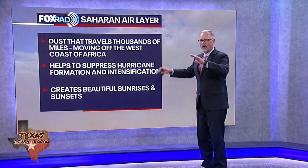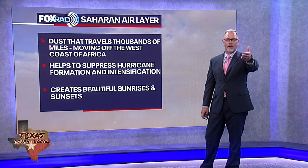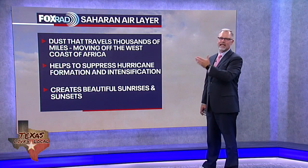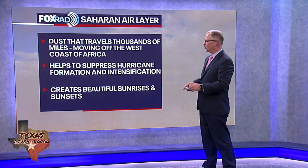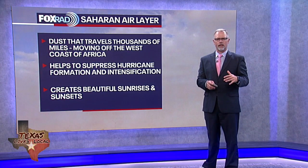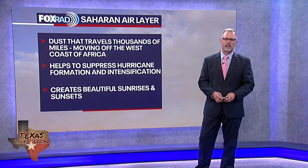It's amazing what this dust does. It comes off the Africa coast and travels all the way across the Atlantic and through the Caribbean. Leave me a comment below on YouTube if you've been seeing this dust invading wherever you are. This is actually good news for hurricane season because it gives storms a difficult time intensifying or even forming.